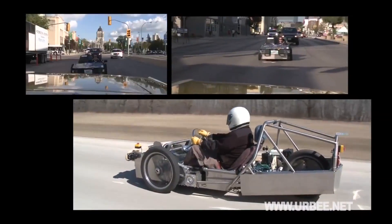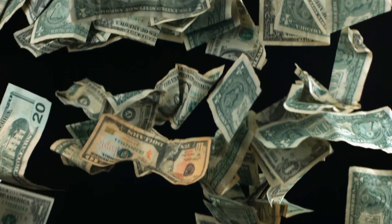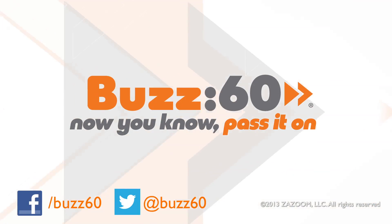It's likely to be a hit with environmentalists everywhere. Now if only we could get to print 3D money to pay for this thing. Buzz60 — now you know, pass it on.